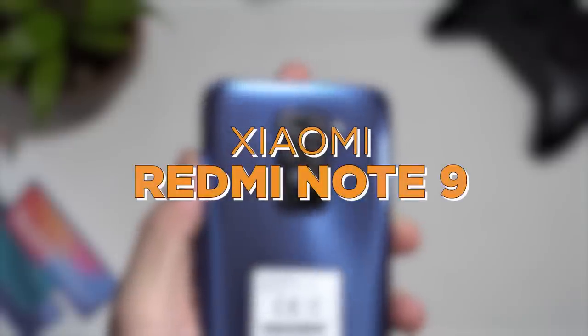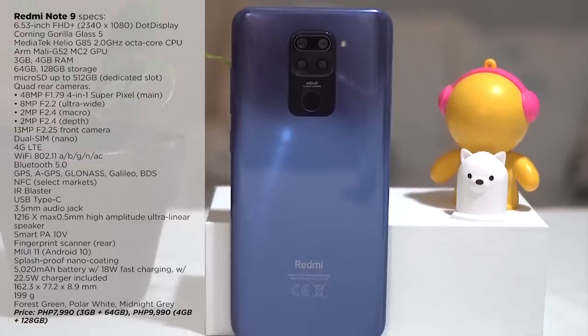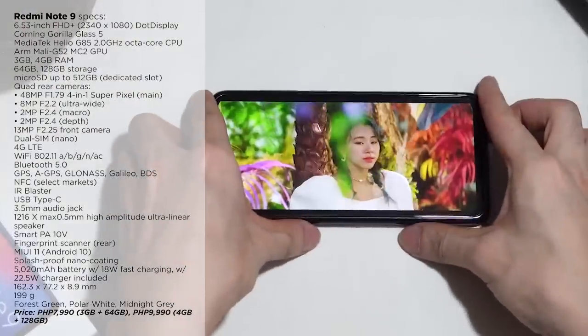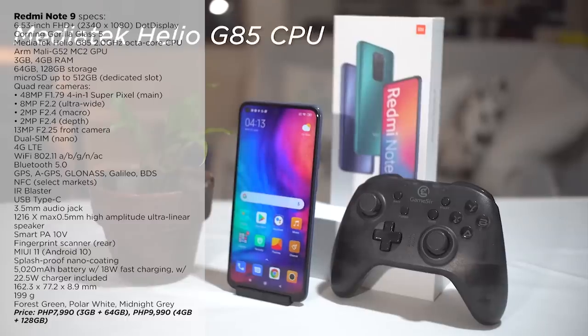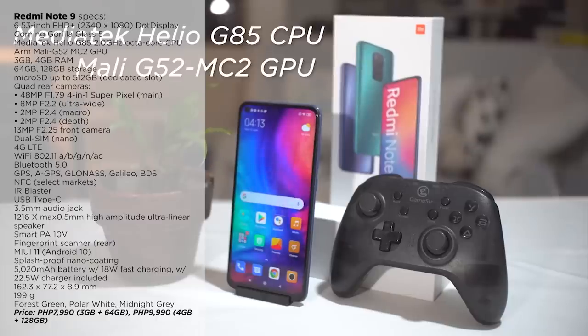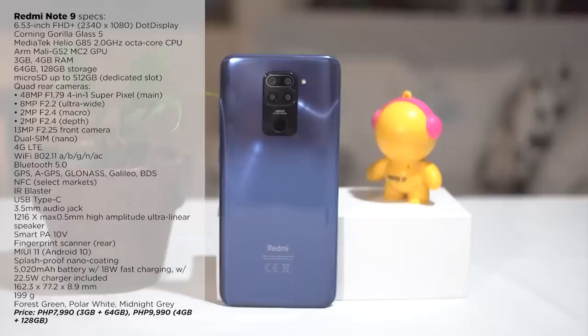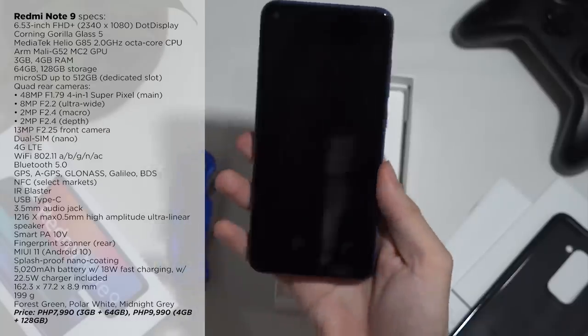First, we have the Xiaomi Redmi Note 9. When it comes to powerful budget smartphones, you can never go wrong with Xiaomi. The Redmi Note 9 packs a 6.53-inch Full HD Plus display, a Mediatek Helio G85 processor, up to 4GB of RAM, and up to 128GB of internal storage. It also comes with a quad rear camera setup and a huge 5,020mAh battery with 18W fast charging, with a 22.5W charger included.